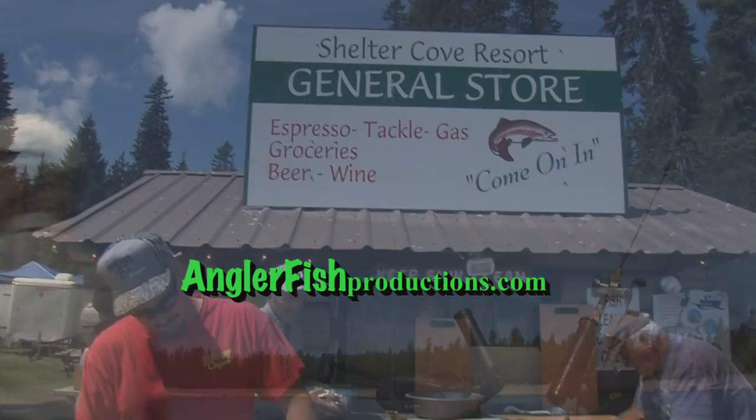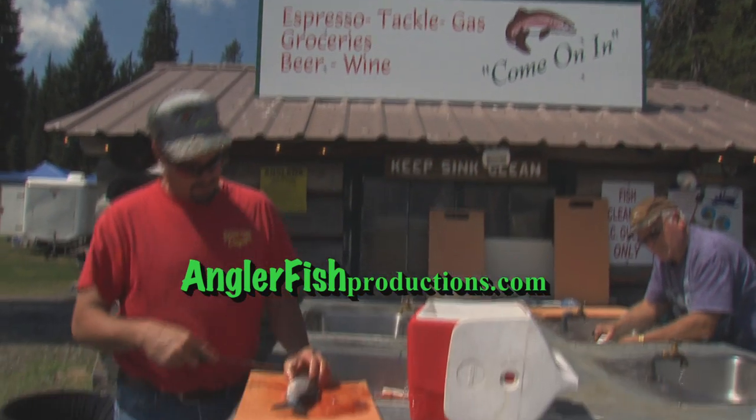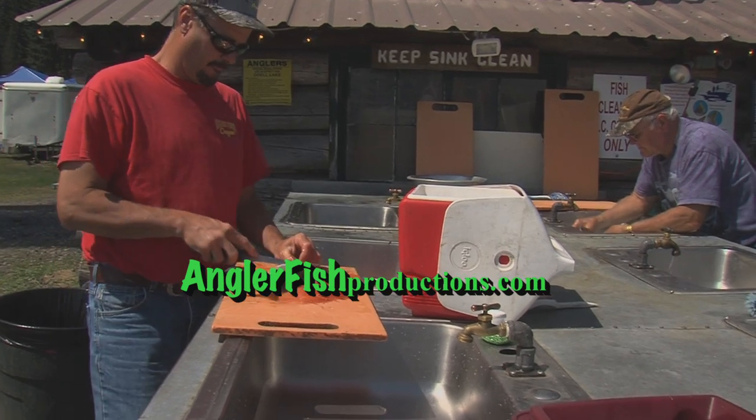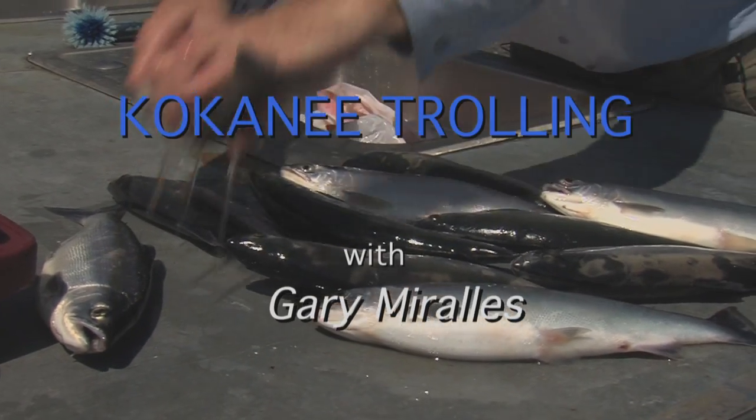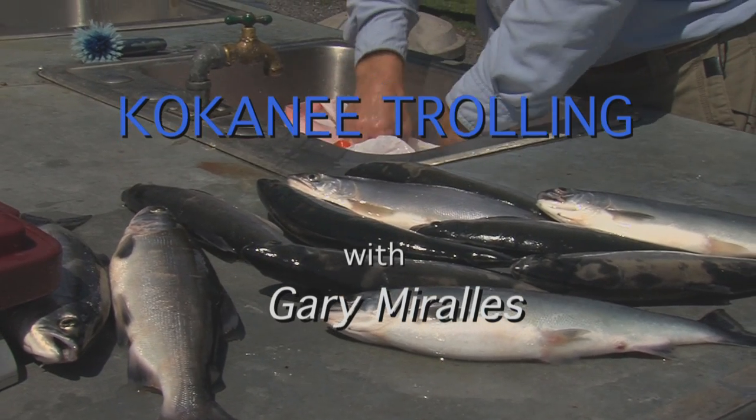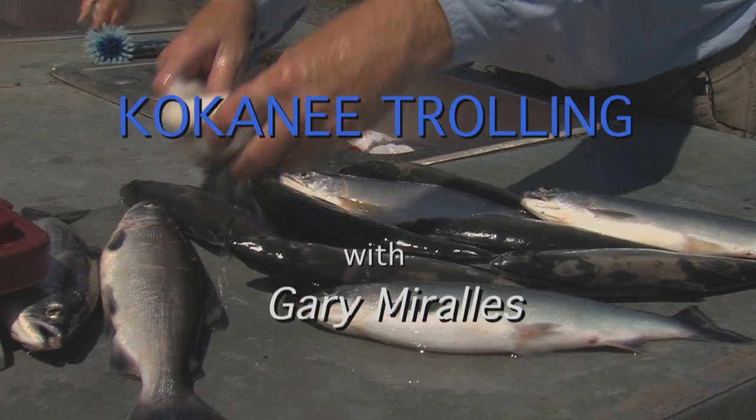Trolling for kokanee can be a family sport or a competitive one — it just depends on how much effort you want to put in. Regardless, we're confident you'll find that kokanee trolling tactics, once refined, will get you more fish.